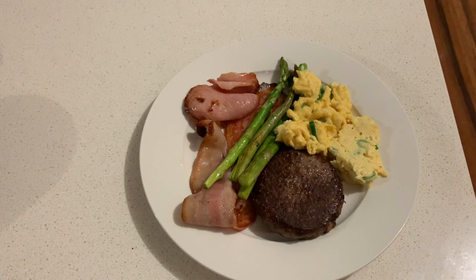Monday night's dinner: a hamburger patty, bacon, asparagus, and scrambled egg.